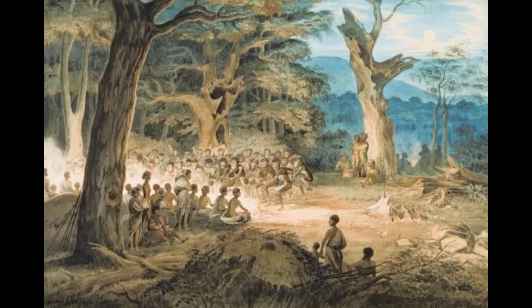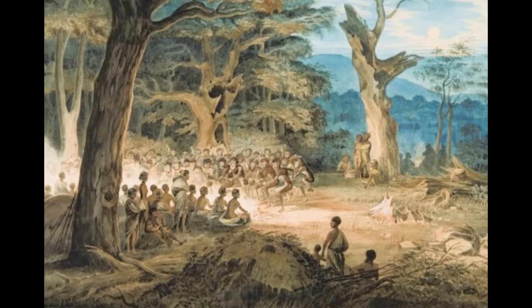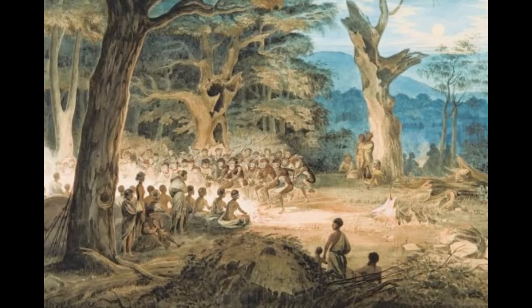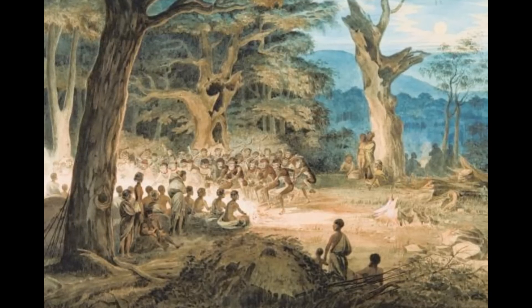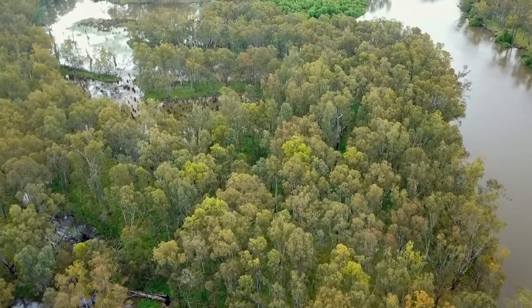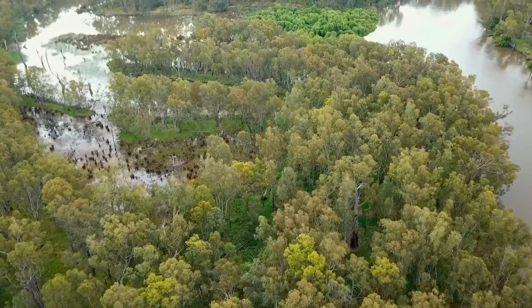These early human inhabitants were successful hunter-gatherers who adapted to their environments. They hunted upriver and elsewhere in the forested landscape, gathered plant foods and used riverine systems as fishing grounds. Evidence of human occupation was preserved for tens of thousands of years across the region, with stone tools and other items emerging from the landscape.